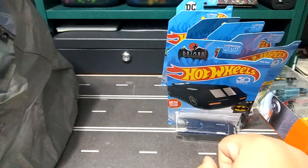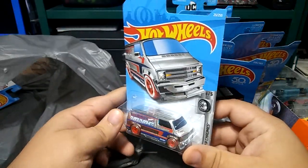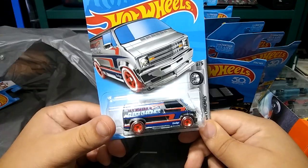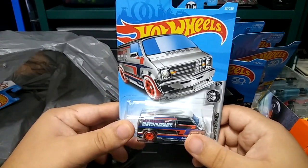Next, I found a really nice custom '77 Dodge Van. I have a few of these; it's a really nice casting that I really like. It's like a ZAMAC type of color, so really cool — super chromes.